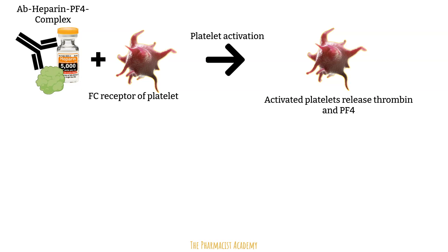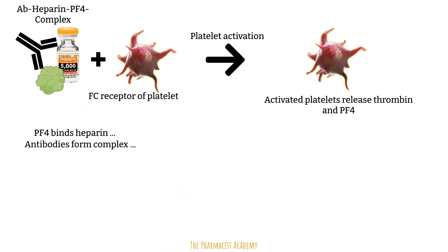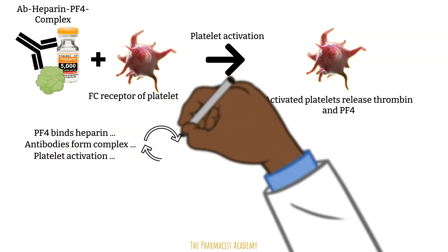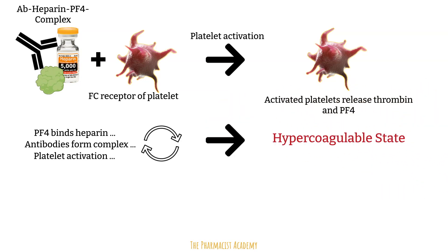As this complex activates more platelets, more platelet factor 4 is going to be released, forming more complexes with heparin, which then form more antibodies, leading to activation of more platelets — and the cycle continues. With all these platelet activations, it creates a hypercoagulable state which will continue until the heparin is discontinued.